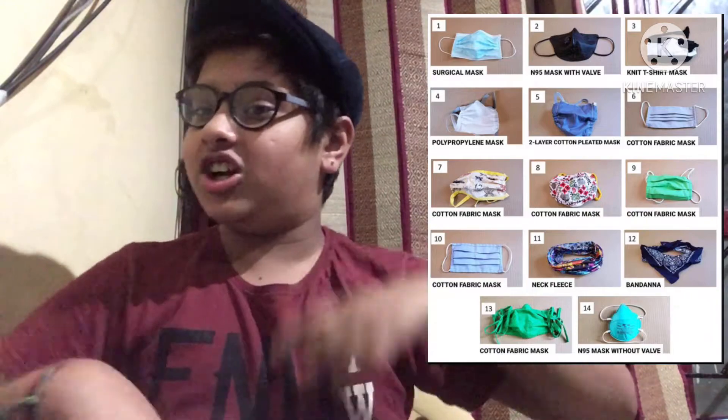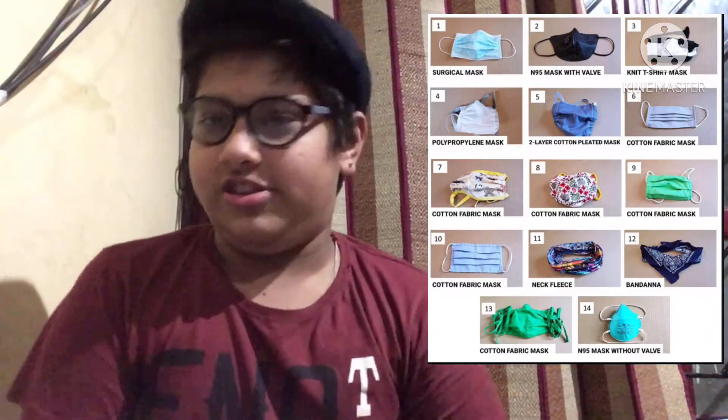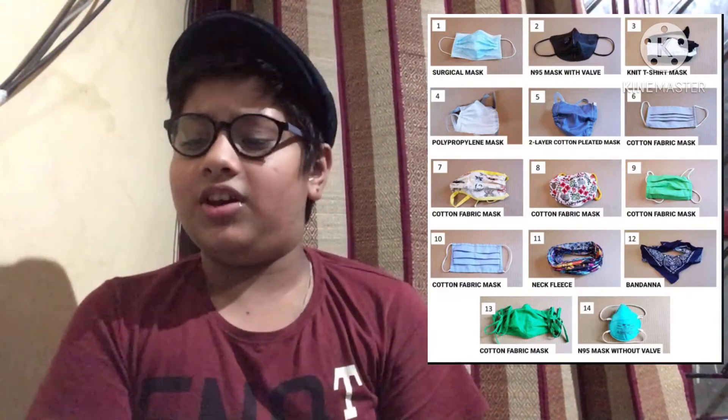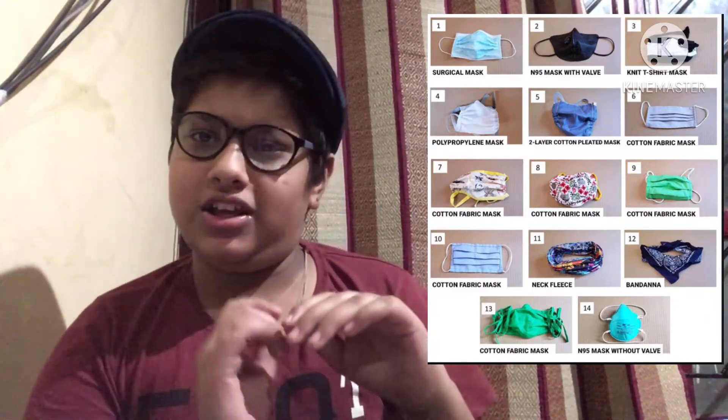Does anyone wear a mask like that? Many people cut the shirt and put elastic — but please do not do this. Your safety is number one. Then we have the polypropylene mask — the name may sound good, it may look good, but don't buy it. Just don't buy it.